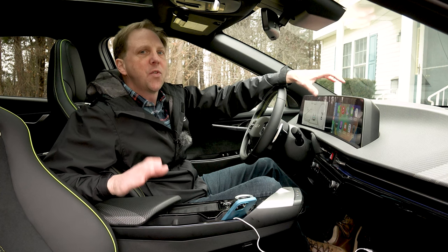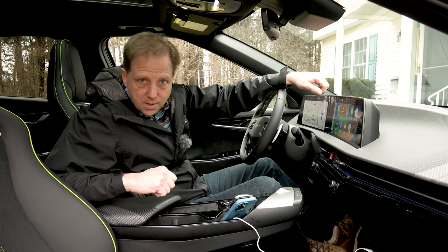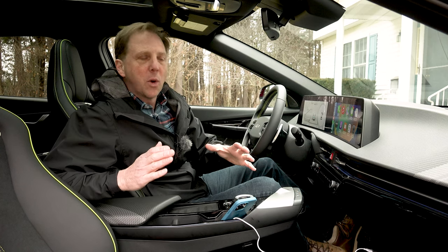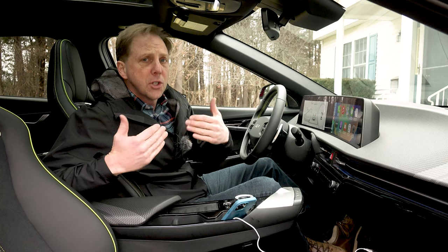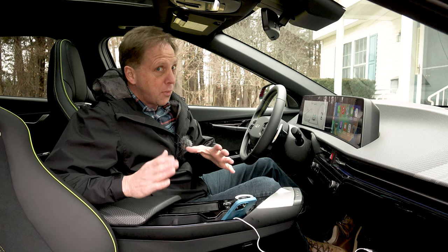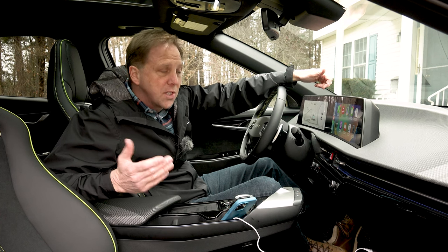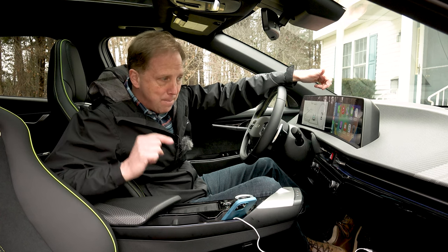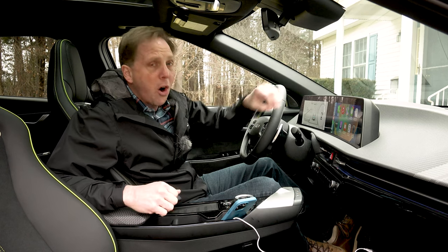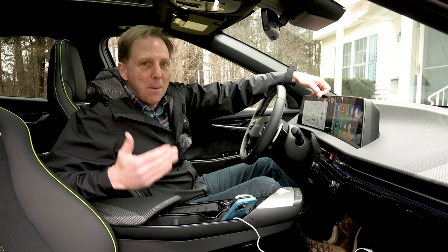All EVs, even the slower ones, feel amazingly quick because of the immediate torque produced by their electric motors. But then there are the performance EVs – the ones designed with acceleration previously reserved for supercars – and this Kia is one of them. Zero to 60 in 3.4 seconds is nothing to sneeze at; I can think of at least a dozen other sports cars that could not keep up with that pace. And with all-wheel drive and the hefty battery weight placed low on the floor, this car can handle as well, even though on winter tires I'm not seeing the full amount of grip.